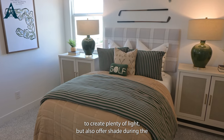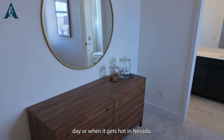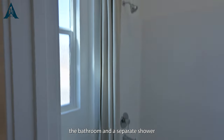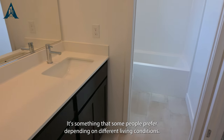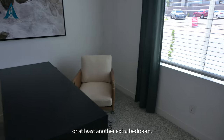create plenty of light but also offer shade during the day or when it gets hot in Nevada. The bathroom has a separate shower and toilet area with two double sinks, which is something some people prefer depending on different living conditions. It's always nice to have an in-home office space or at least another extra bedroom.